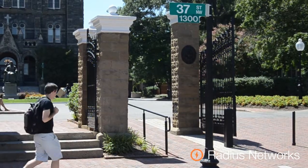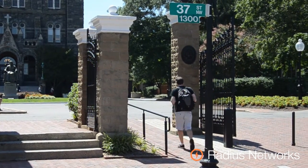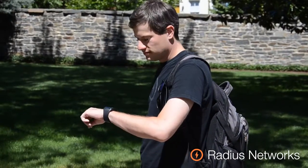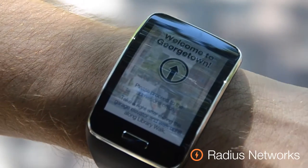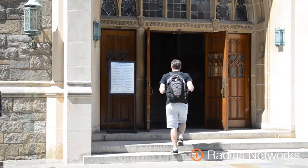Once our student arrives on campus, he might need a little help finding his way to the appropriate building. With Radius Network's proximity beacons placed around campus, he can use his Samsung Gear S to navigate to the correct building and make sure that he's not late for his first class of the day.